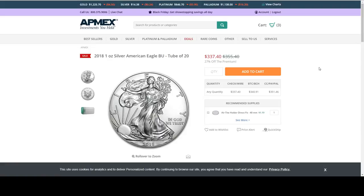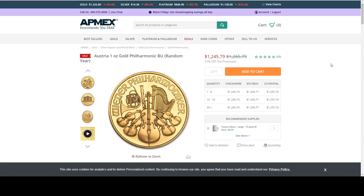This is from APMEX — a tube of 20 2018 one ounce American Silver Eagles. Those are on sale for $2.49 per coin over spot.